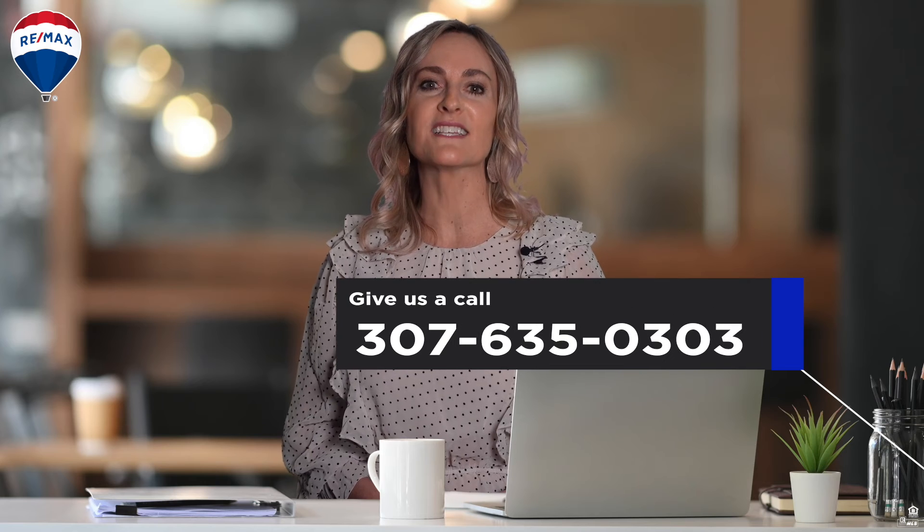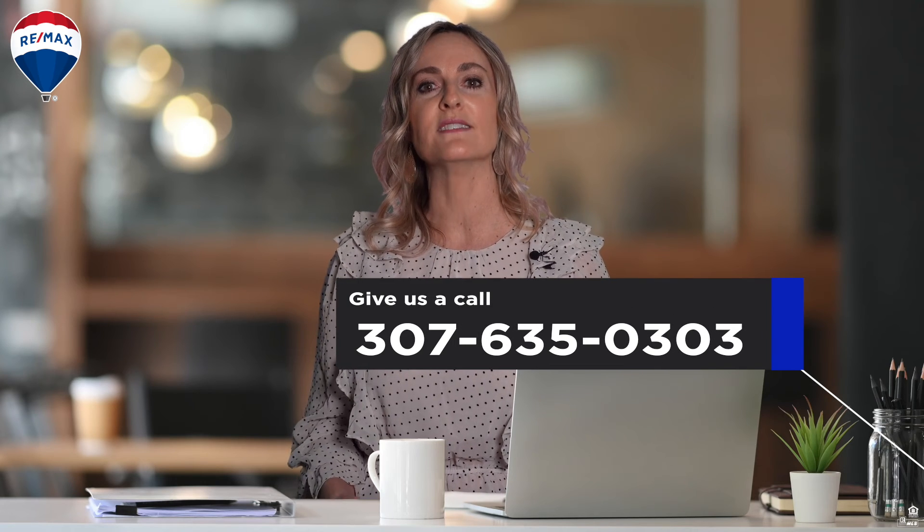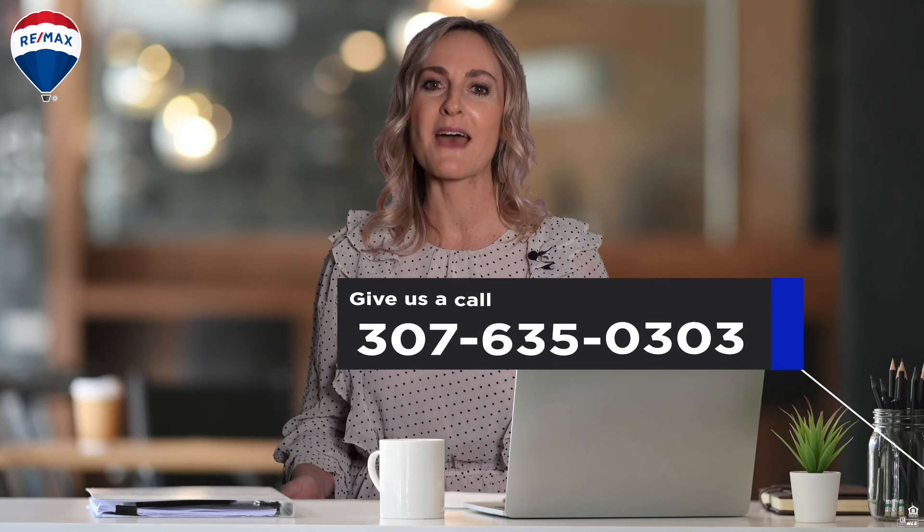Remember, mortgage rates are still very low when you consider what they've been over the last 20 to 30 years, so don't panic and buy a house before you're ready just because interest rates are expected to rise. If you have any questions, please give us a call at 307-635-0303 and we'll be happy to help you.